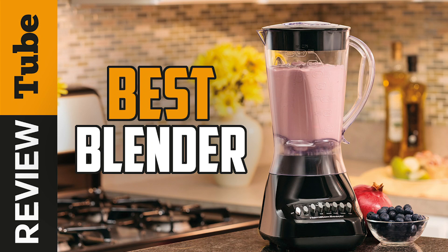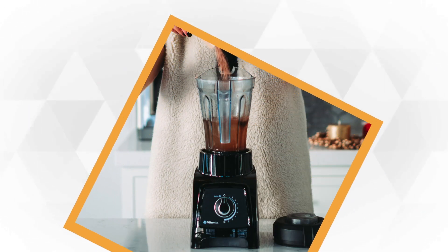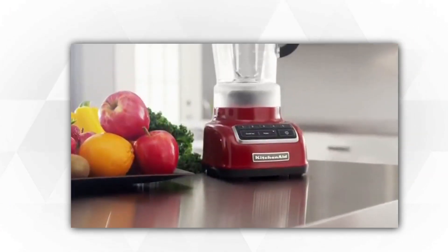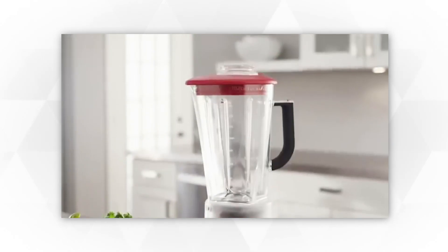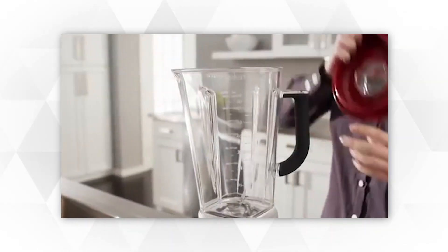If you love making different kinds of smoothies and icy drinks on your own, then it's best to invest in a blender. Blenders are designed to quickly crush, stir, and puree all types of ingredients to make delicious shakes and smoothies for the whole family. However, not all blenders in the market can give you the results you desire.